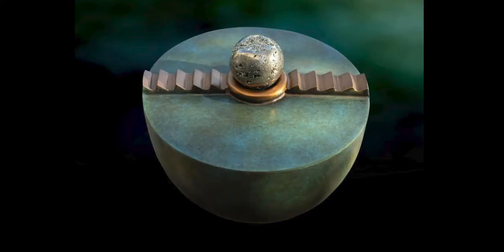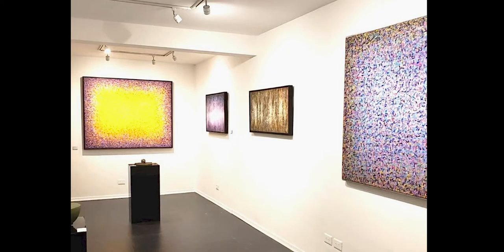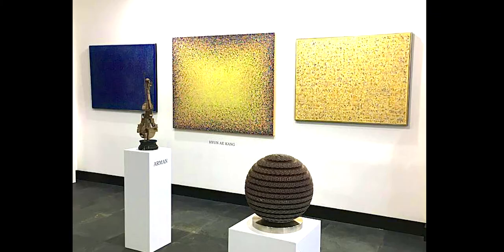Hyuna's ability to combine traditional cultural influence with her own unique technique and contemporary vision has resulted in a remarkable collection.